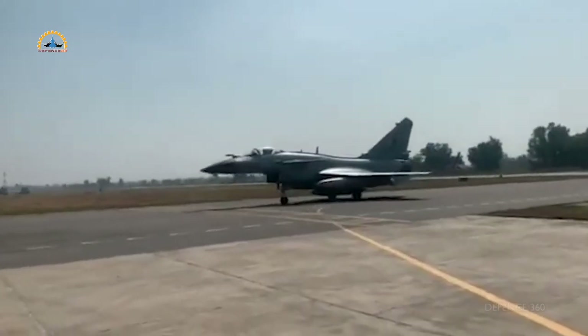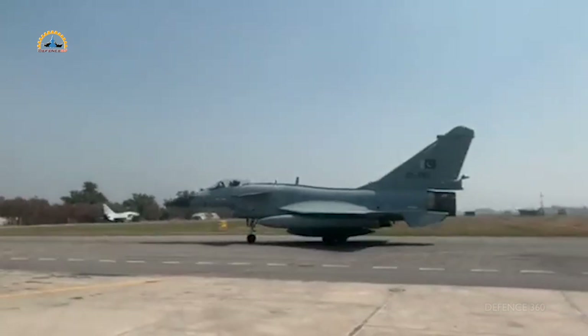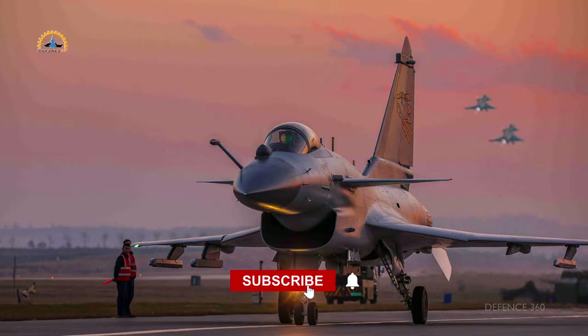We hope you enjoyed this detailed video on the J-10 and had the opportunity to learn a lot of new information. Subscribe to the channel and click the bell icon to receive timely notifications of each new video.